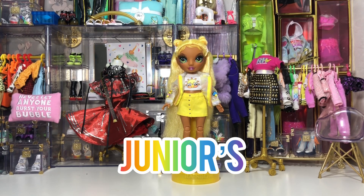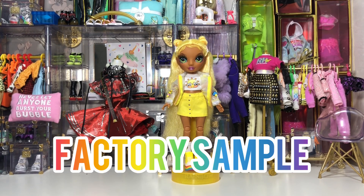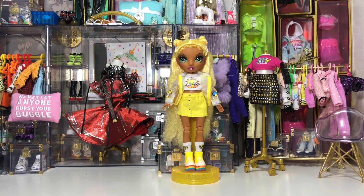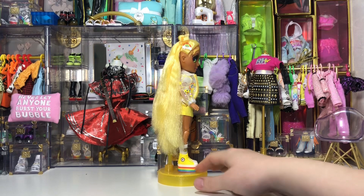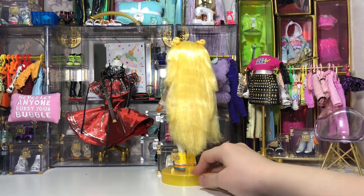Hi again, so this is Rainbow High Junior's Sunny Madison and this is a factory sample. We'll start with a 360 look at her so you can see all around. She's so bright and sunny — she really reminds me of the first wave Sunny.